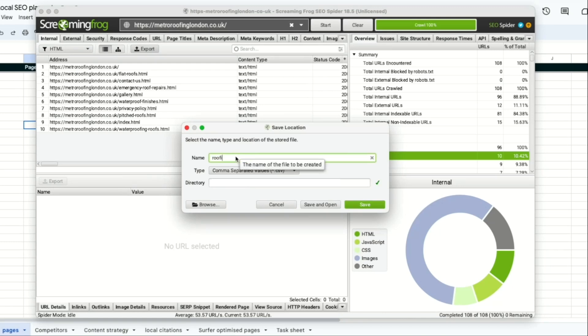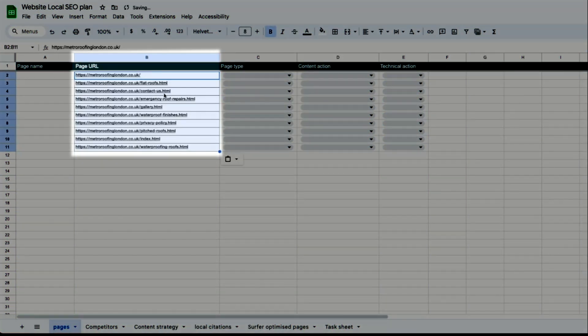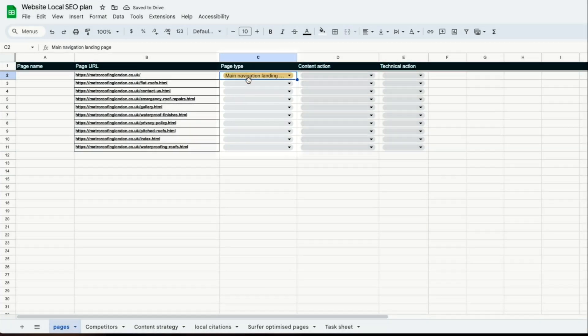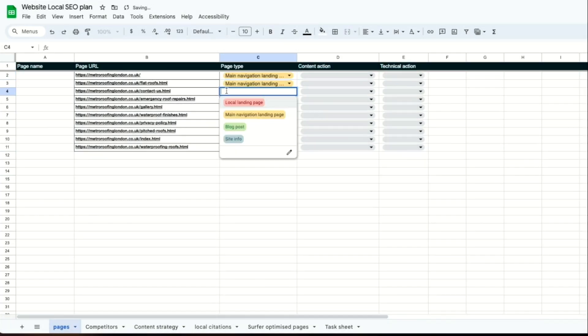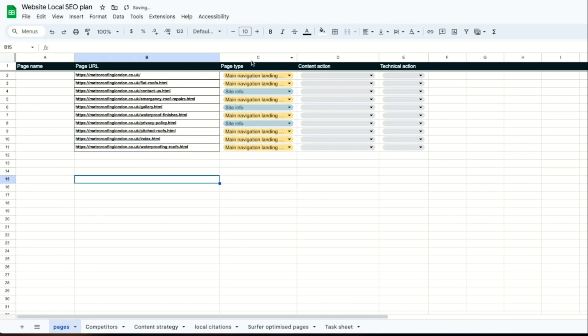Change the setting to HTML and then export all the pages. Rename it Roofing London and hit enter. Screaming Frog has downloaded all the URLs from our website and we're going to paste them into our page URL column. Now we'll assign page types. The home page and the flat roof page will be labeled as main navigation pages and the contact page will be site info.